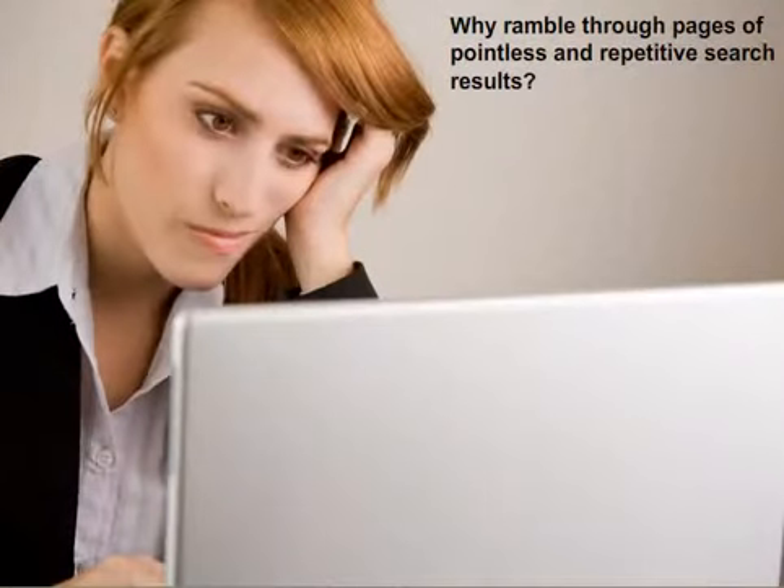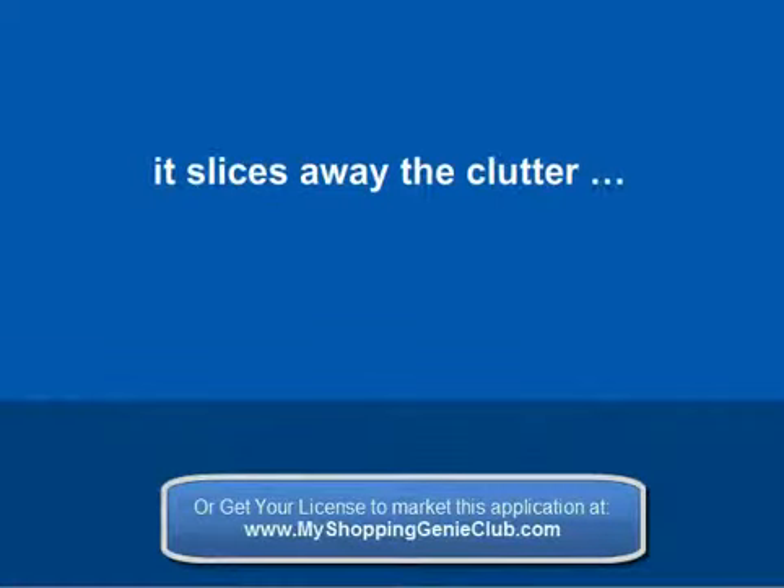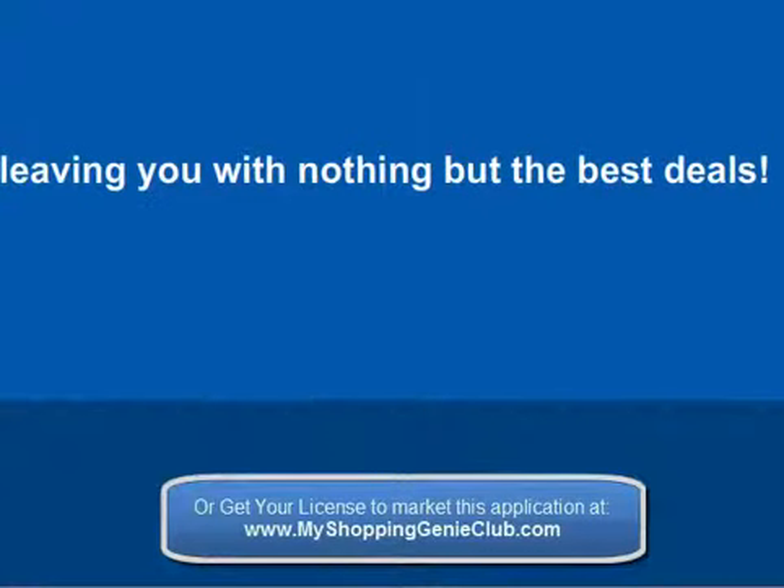Why ramble through pages of pointless and repetitive search results? Allow My Shopping Genie to work its magic. Before you can blink, it slices away the clutter, leaving you with nothing but the best deals.